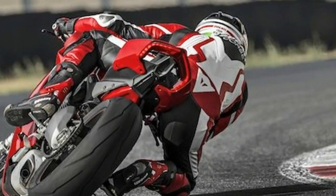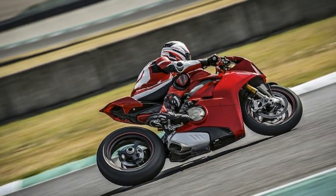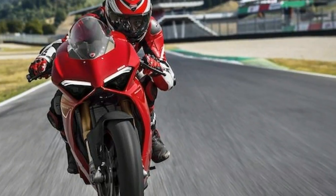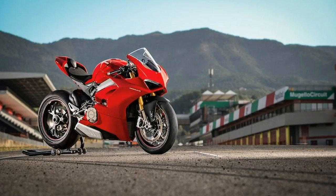Ducati's Panigale V4 finally revealed. The 214 horsepower beast signals a new direction for the Italian brand. We've been waiting a long time, and now it's here — the Panigale V4, a bike that begins a new chapter in the Ducati story.